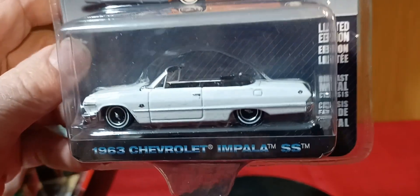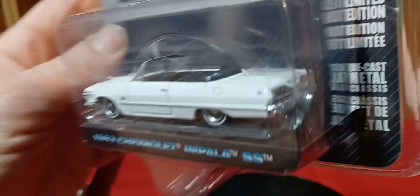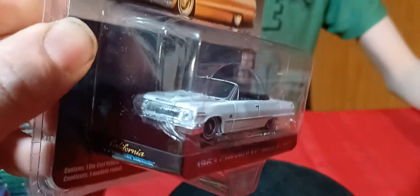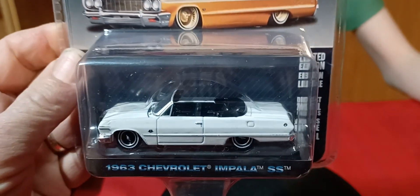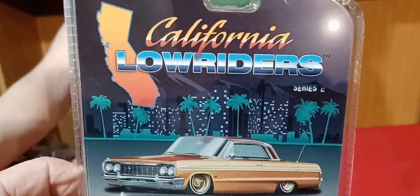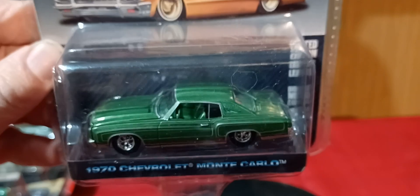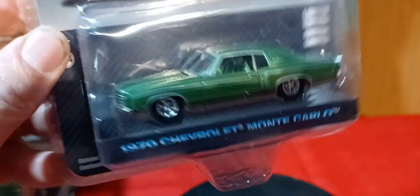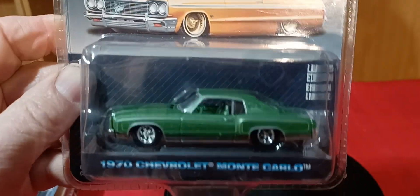This is a '63 Impala SS, but it's a convertible - I don't think I have a convertible version. I think it's the first convertible version, so that's pretty cool, nice car. And then the last one is the Monte Carlo - another Monte Carlo, another green Monte Carlo. A '70 - it'd be nice to get the RLC one. That's another Monte Carlo from Hot Wheels, three different body styles too. Yeah, the RLC one - this is a cool one too.